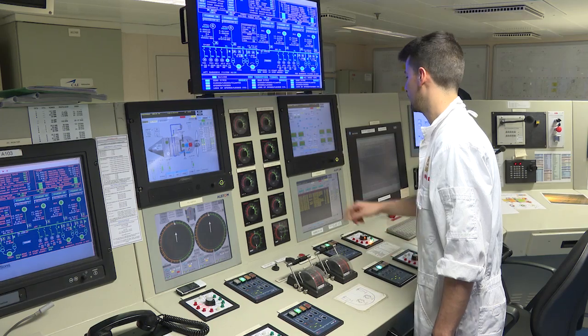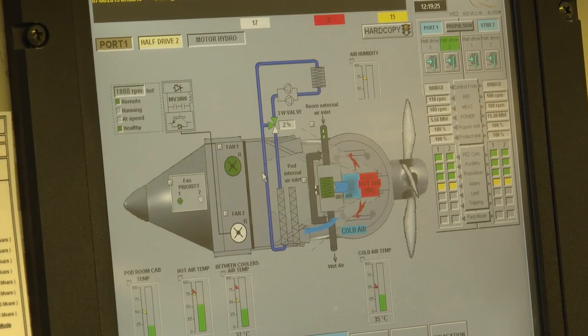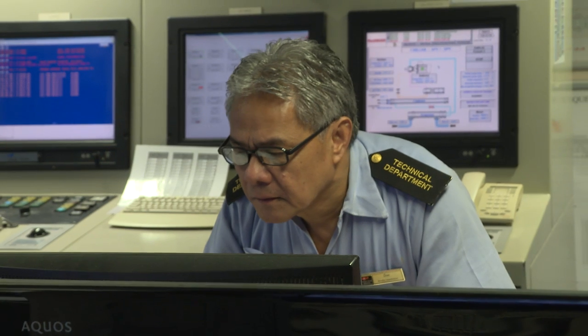To fuel these engines, Queen Mary 2 carries over 9,000 metric tons of fuel — probably one of the biggest amounts of fuel carried by any ship today. In the technical department we are 125 officers and crew, working 24 hours a day, and it's a big task to keep this ship running.